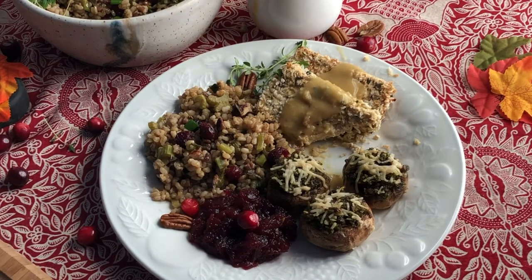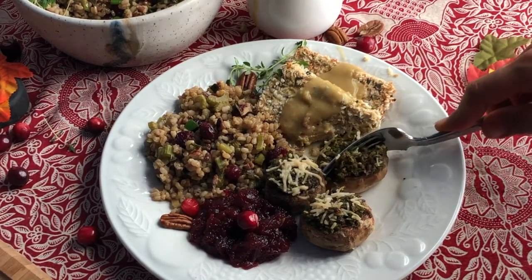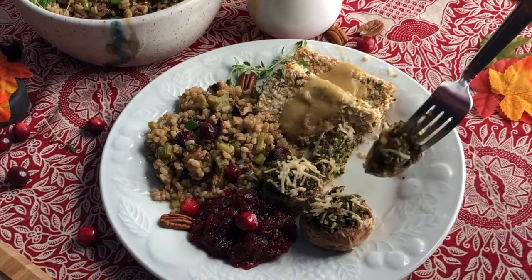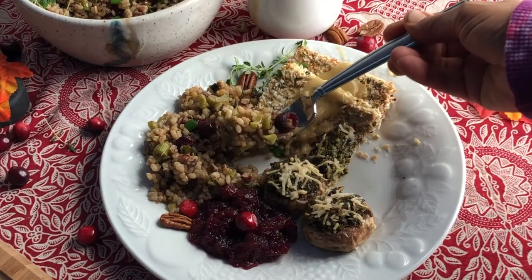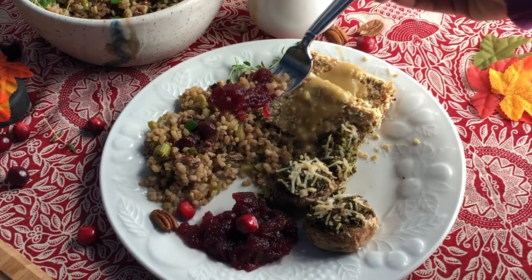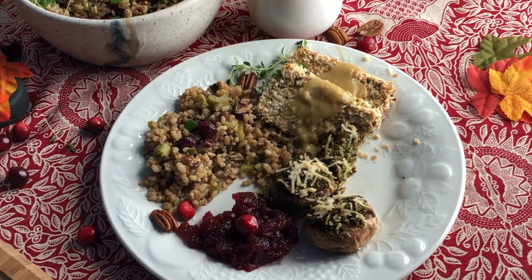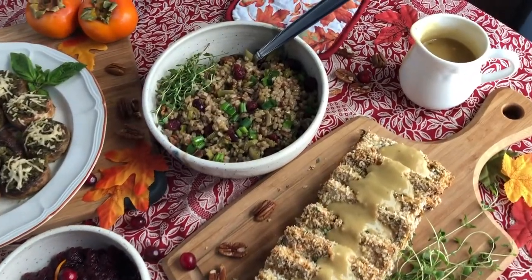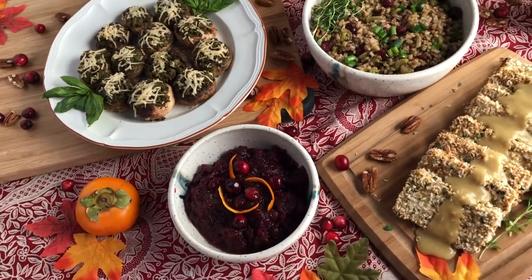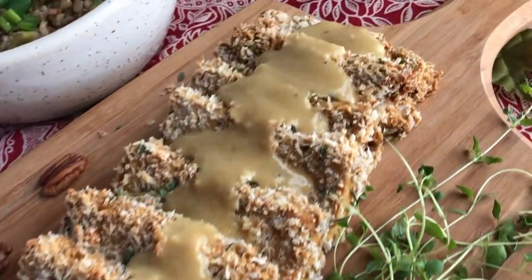These are things you can make anytime — it doesn't even have to be a holiday, they make a great family meal. My family especially loved these tofu cutlets, and they can definitely be made any time of the week, month, or year. If you like this video, please give it a big thumbs up, leave a comment, and share it with a friend. I hope you all have a great Thanksgiving and I will see you in the next video — peace!